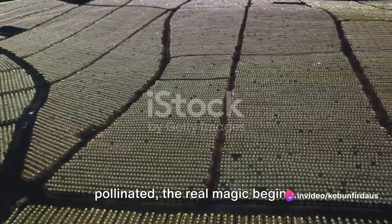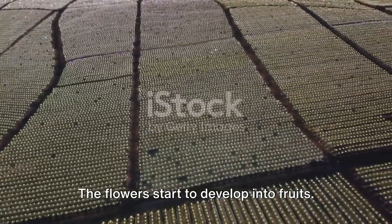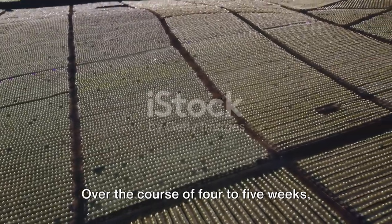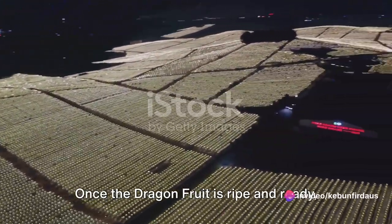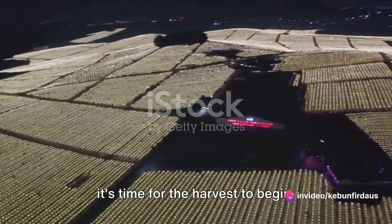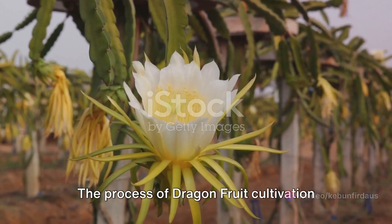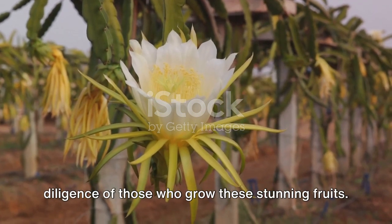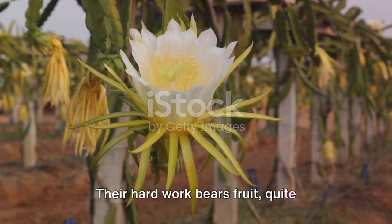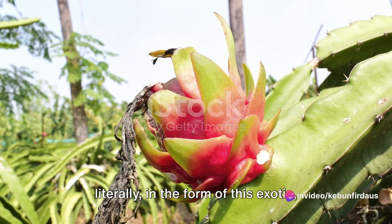Then after the flowers have been pollinated, the real magic begins. The flowers start to develop into fruits. Over the course of 4 to 5 weeks, these fruits grow and mature until they're ready to be picked. Once the dragon fruit is ripe and ready, it's time for the harvest to begin. The process of dragon fruit cultivation is a testament to the patience and diligence of those who grow these stunning fruits. Their hard work bears fruit, quite literally, in the form of this exotic delicious treat.